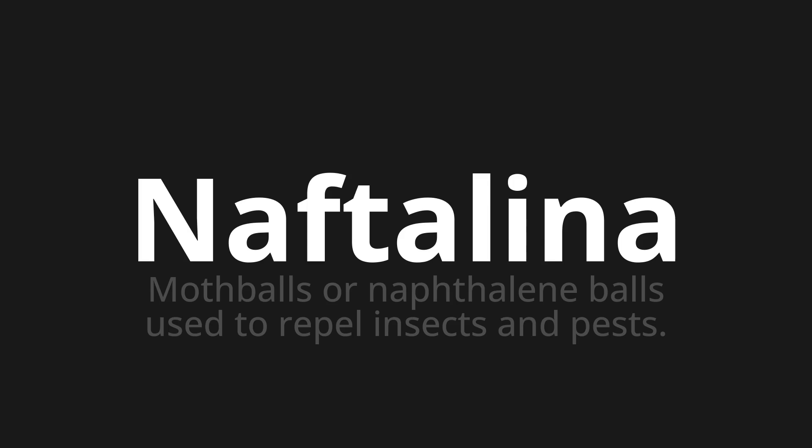Let's say it all together: Naphtaliner. Naphtaliner. One more time: Naphtaliner.